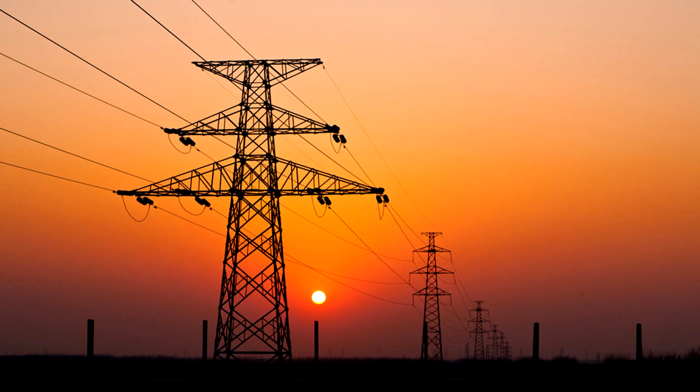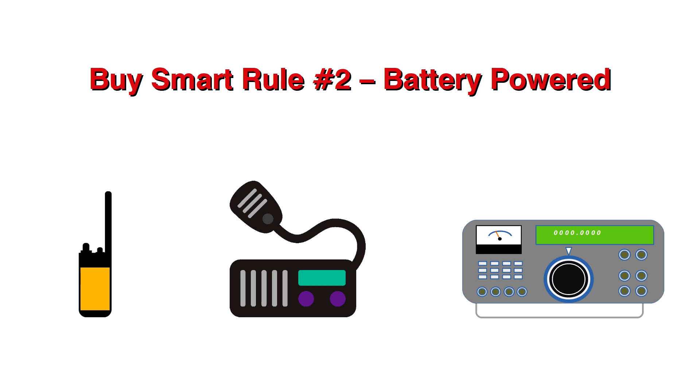Second: radios that require 110 or 220 power sources will be difficult to power once the grid fails. For this reason, two-way radios with durable battery-powered designs are essential to preparedness. For example, handheld two-way radios that use AA alkaline batteries offer longer talk time than radios that use AAA alkaline batteries.